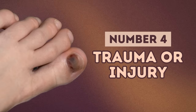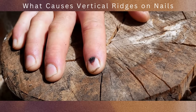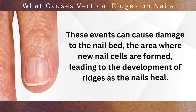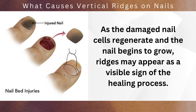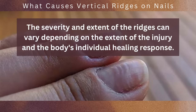At number 4, we have trauma or injury. Our nails are exposed to various situations that can result in trauma or injury, such as accidentally hitting or crushing them. These events can cause damage to the nail bed — the area where new nail cells are formed — leading to the development of ridges as the nails heal. When the nail bed experiences trauma, it disrupts the normal growth and development of new nail cells, and ridges may appear as a visible sign of the healing process. The severity of the ridges can vary depending on the extent of the injury and the body's individual healing response.